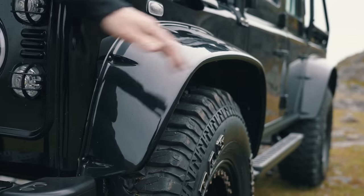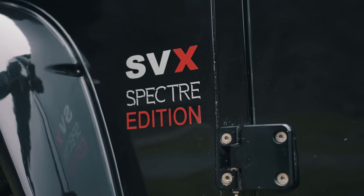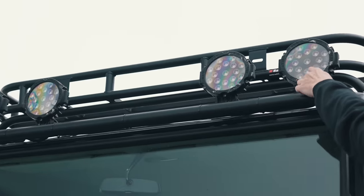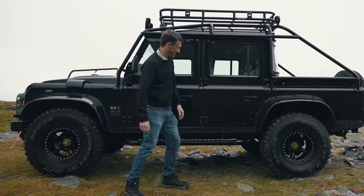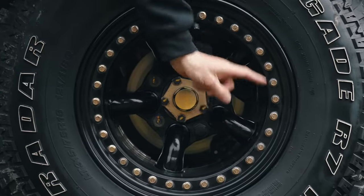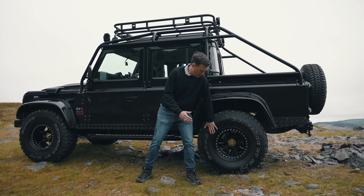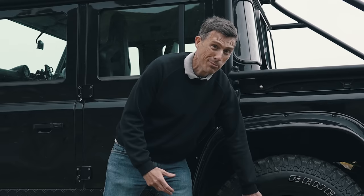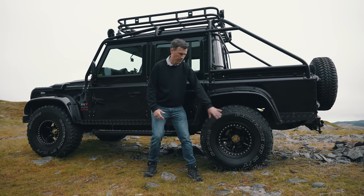There's also no snorkel because this is electric and doesn't need one, and it doesn't have Austrian number plates because the British police don't really appreciate that. Moving down the side you've got wider wheel arches, big chunky tyres, SVX badging, Spectre edition badge, the roll cage, lights on the top, and a roof rack. Those wheels have nuts in them because they're beadlock wheels — you can let the tyre pressures down really low and the tyre won't come off because it's locked in by the beads.